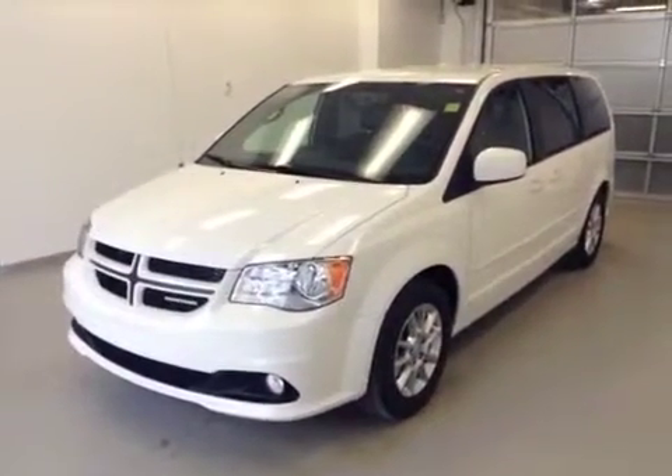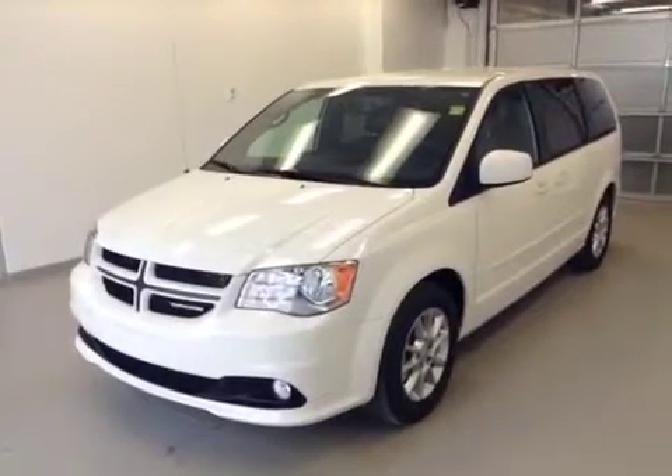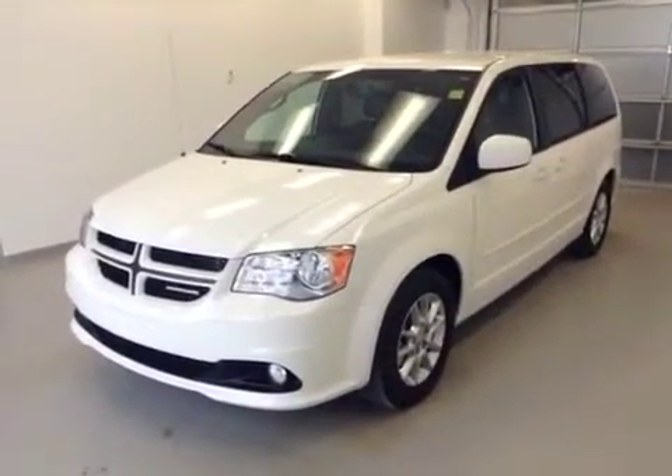This is stock number 128498. It's a 2012 Dodge Grand Caravan. It is an R/T and it is white in color.